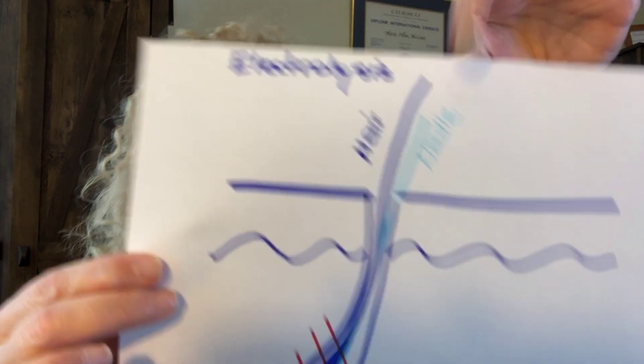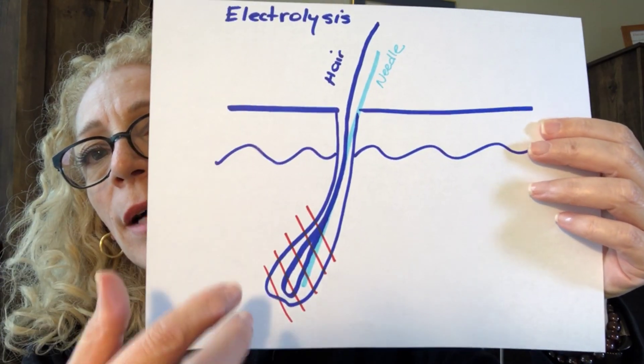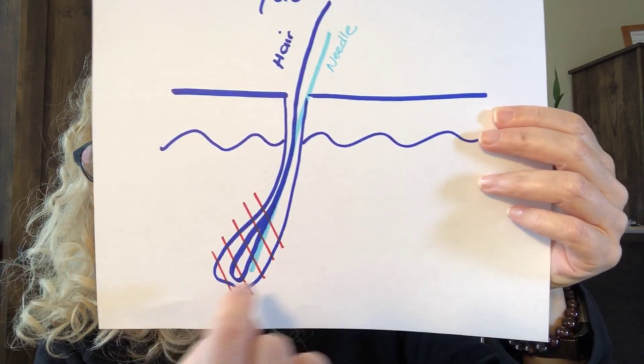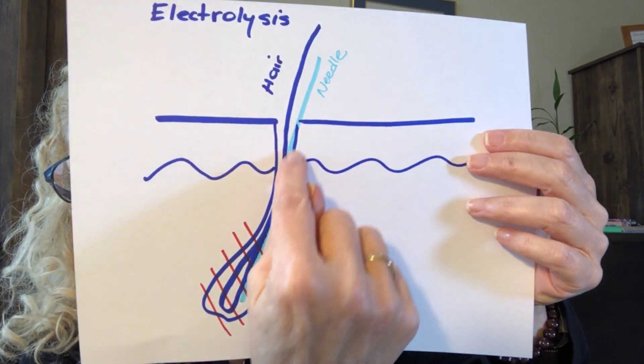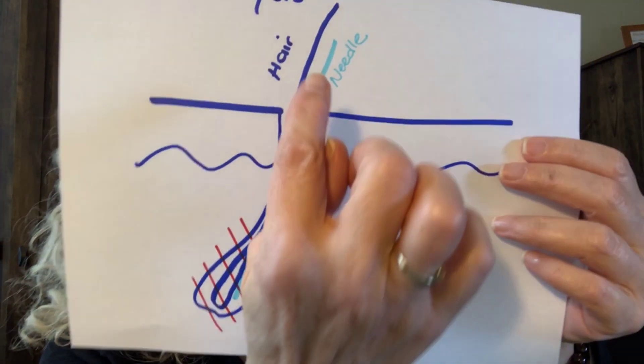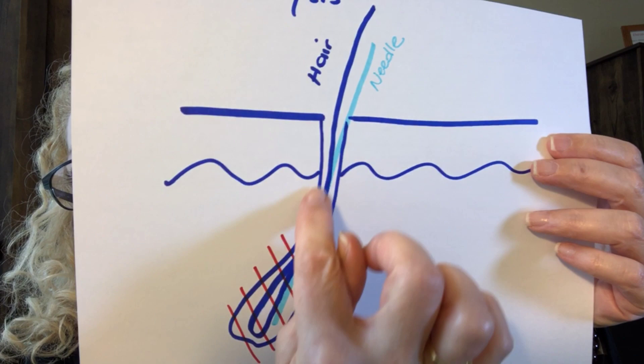The only thing with electrolysis is that it's very tedious — you're doing one hair at a time. A more experienced electrologist can work a little faster, but it still takes time for each hair to be destroyed. Looking at this diagram, you have the epidermis, dermis, and the bulb found at the bottom of the dermis. The electrologist inserts a filament — many call it a needle, but it is a thin filament just as thick as the hair — all the way down to the end of the bulb, then releases the current.